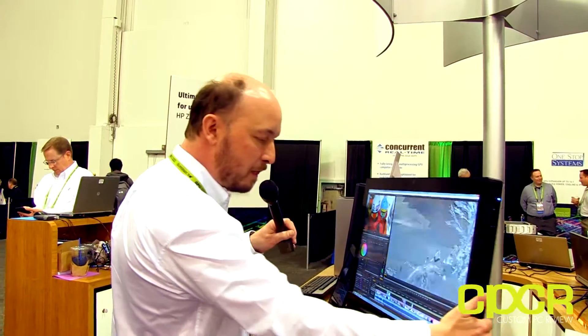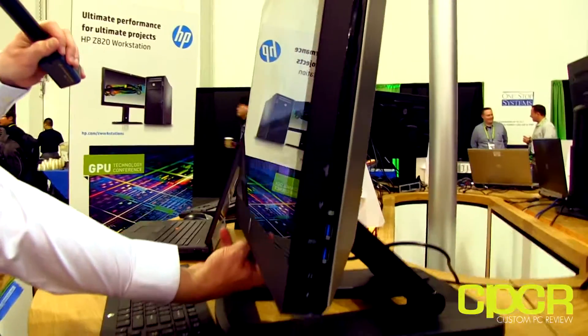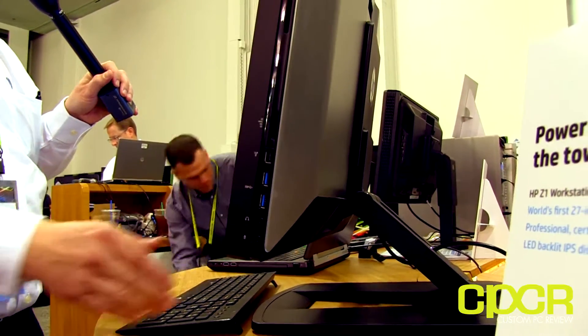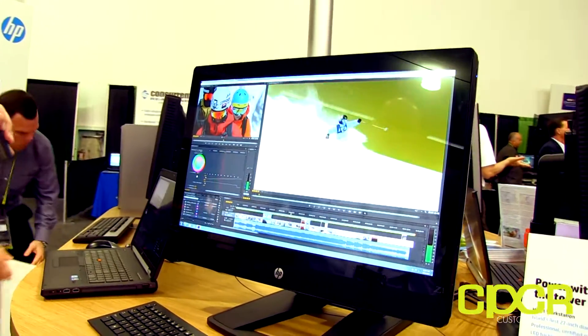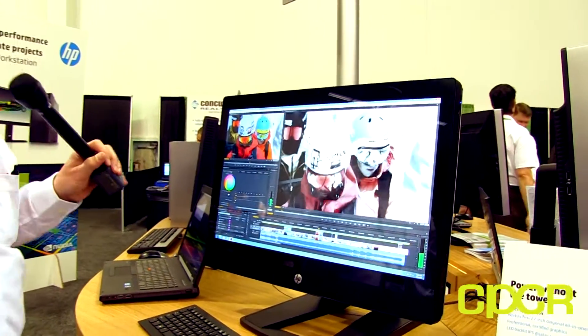The all-in-one form factor makes it very attractive for universities and colleges who want to equip a teaching lab but still have high-end power for animation or engineering classes. It has a 27-inch IPS display — gorgeous, with good color fidelity and very crisp to look at. There's USB 3 here, USB 2 ports on the back, and a DisplayPort for an additional monitor. The application running here is Adobe Premiere Pro from Creative Suite 6, with video content from Warren Miller Entertainment based in Boulder.